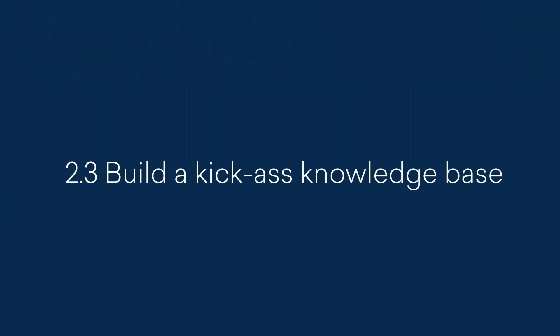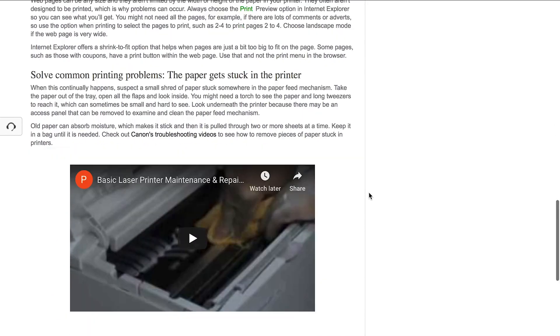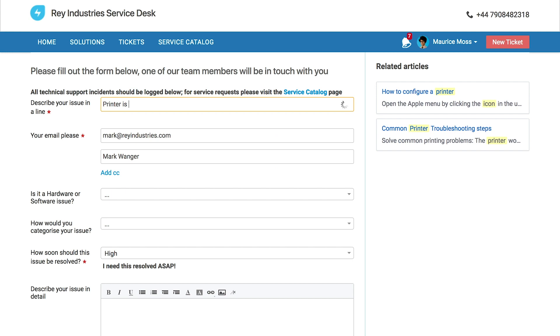Build a kick-ass knowledge base. Based on your research, you would know what issues your users face the most. Provide comprehensive solutions to these issues with screenshots or images. Use tools that suggest the right articles when an employee is raising a related ticket. Building a knowledge base is an art in itself. For more information on how to build it well, check out the link in the description.